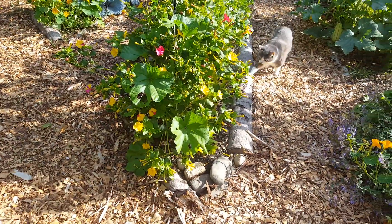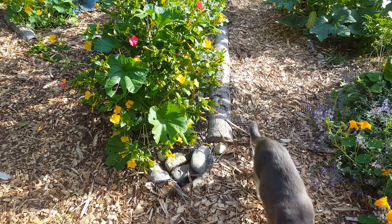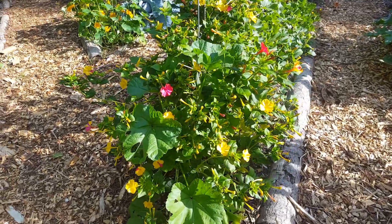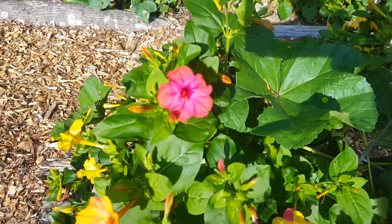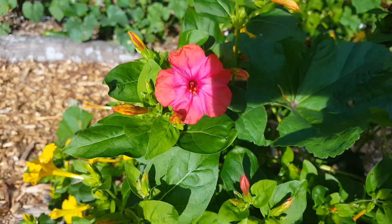Over here is another four o'clock, and there's Chrissy cat — she says good morning. She's the girl cat. These are just so much fun with all the different colors. This one plant is yellow and pink and multicolored.